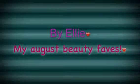Hey guys, so today's video is going to be my August beauty faves. Basically in this video I'm going to be telling you all about my favourite beauty products for the month of August.